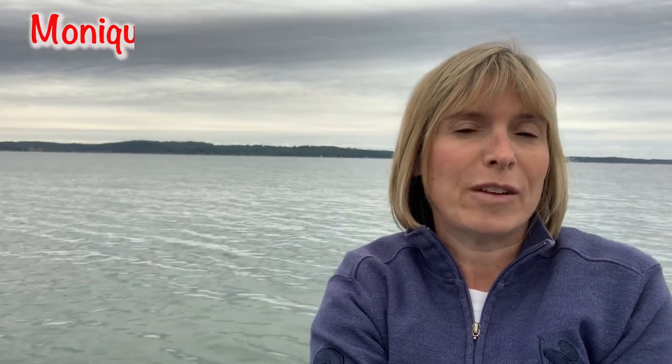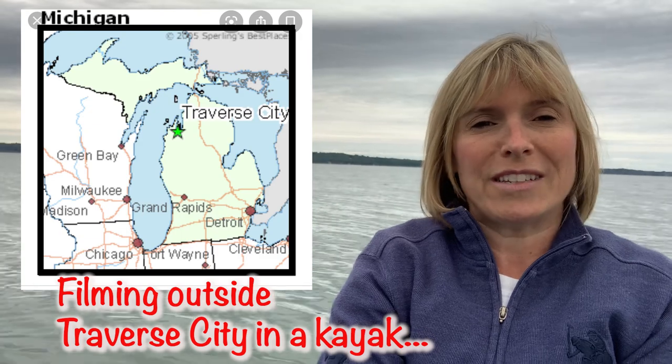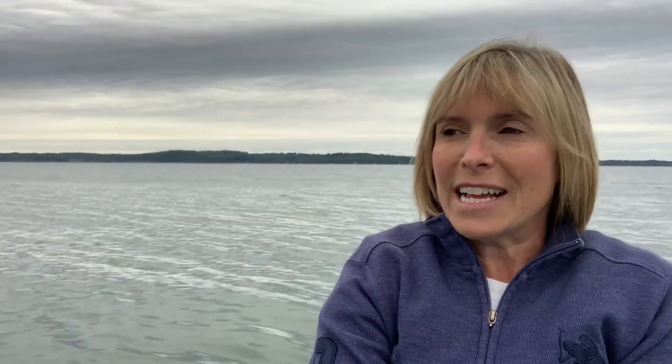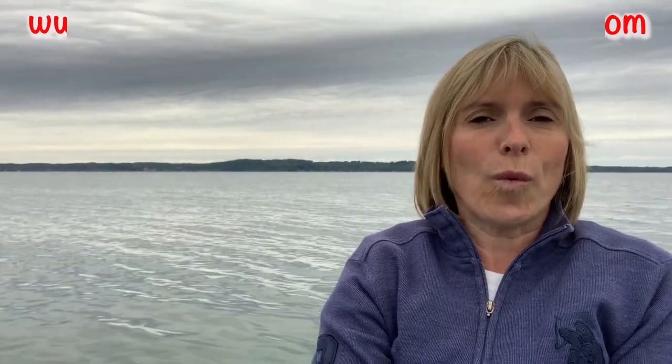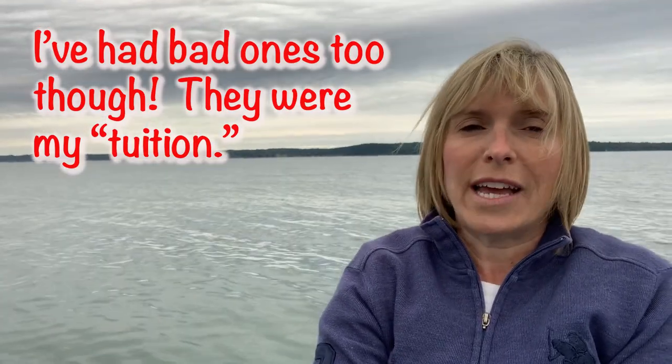I am Monique Burns with Great Day Property Management. My properties are all in Detroit. My husband and I started in 2007 buying houses in Detroit, and our first Section 8 tenant moved in in 2008. She is still there. She's wonderful, and my second tenant moved in in 2008 as well. She just left in 2019. I've had great experiences with people with Section 8. My Section 8 tenants seem to stay a while.